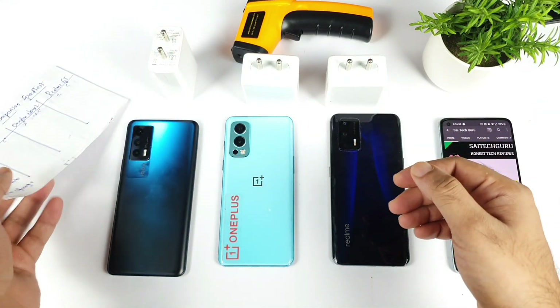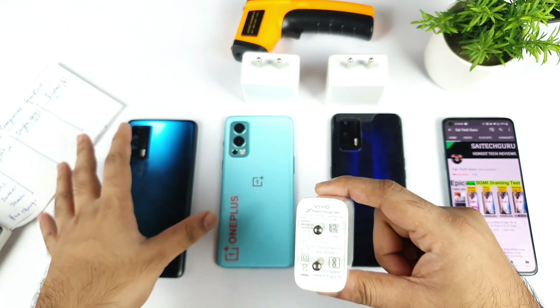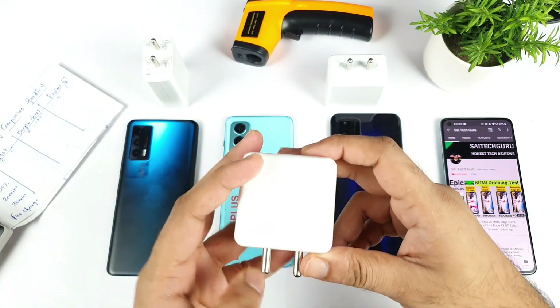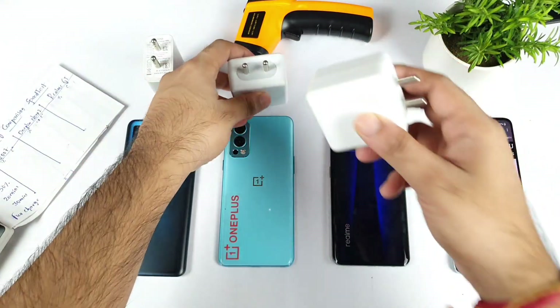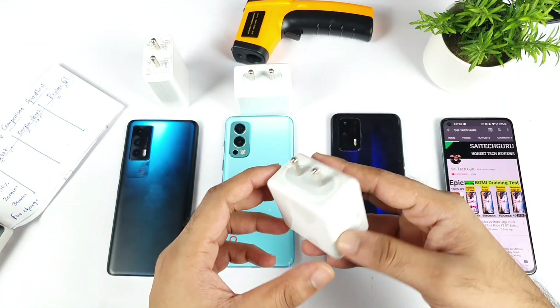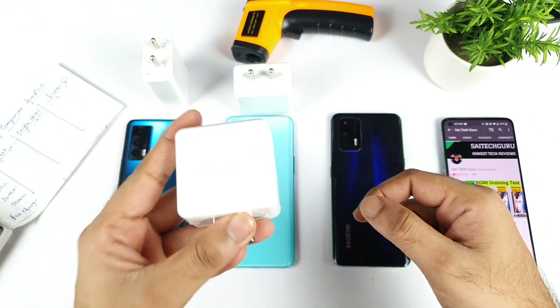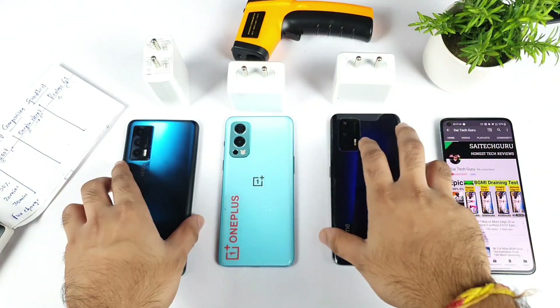In terms of charging speed capabilities: the iQOO 7 has a 66W charger with 4400mAh battery capacity; the OnePlus Nord 2 has a 65W Warp Charge with 4500mAh battery capacity; and the Realme GT has a 4500mAh battery with a 65W Super Dart charger, which is what I'm using here.